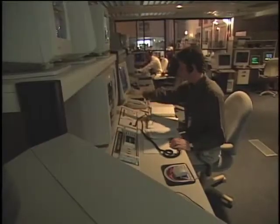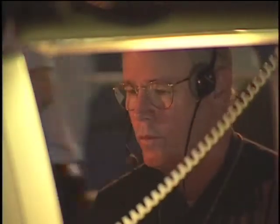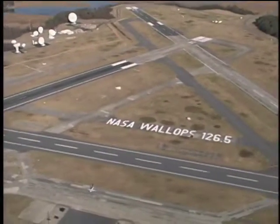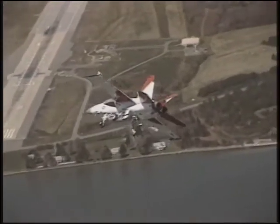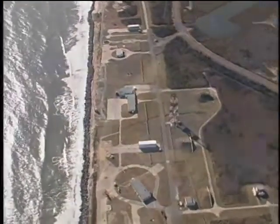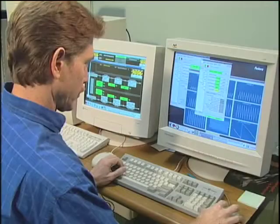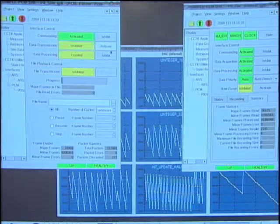They provided the early system engineering for the range control center redesign as well. In addition to NASA, the Wallops test range acts as an extension to the Naval Air Station in Pax River, Maryland, for some of their launches. So we had to develop a system that would take in data from all those sources and provide a turnkey look at the range safety aspects as well as the engineering aspects. In conjunction with the Virginia Space Flight Authority, CCT has also been working on automating the remote control system for the rocket fueling facility at Wallops.